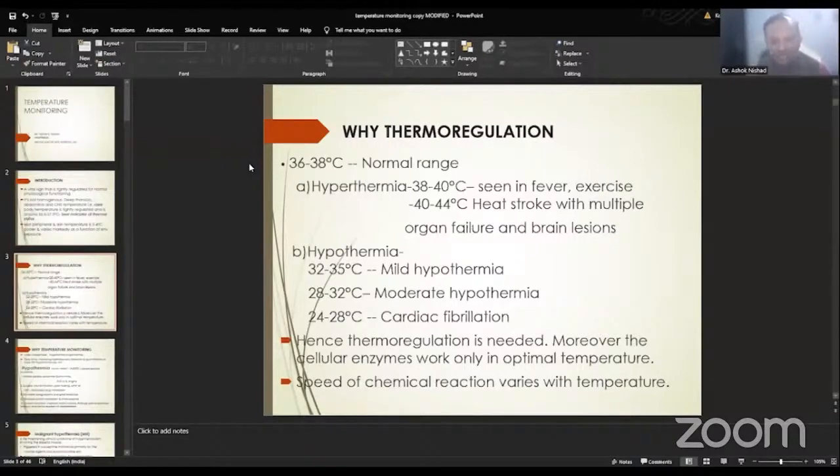Hypothermia, which is very common during surgery, is mild between 32 to 35 degrees. 28 to 32 is called moderate hypothermia, and between 24 to 28 is deep hypothermia, which can result in cardiac fibrillation. Hence, thermoregulation is very much needed for various enzymatic functions as well as for the normal chemical reactions that are controlled by temperature.